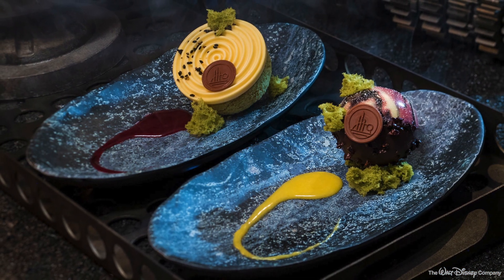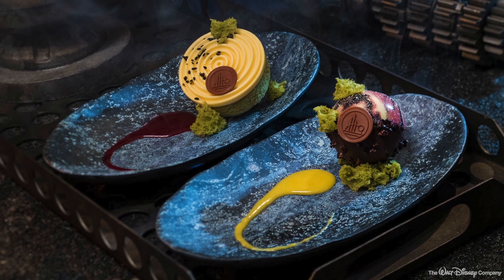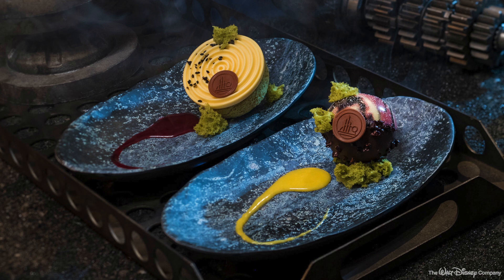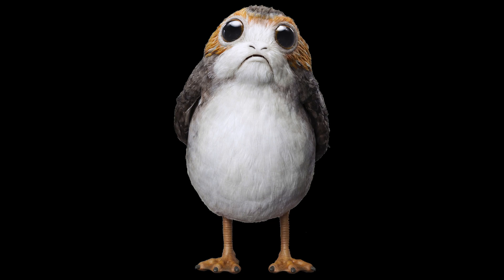We can't say for sure how everyone will react to the new restaurants, but Disney has already shared a fair amount of what sort of fare you'll find in Black Spire Outpost. You won't see any porgs on any of the menus, but let's look at what you will be able to eat when you visit Galaxy's Edge.